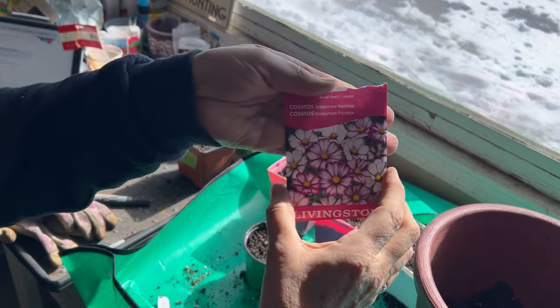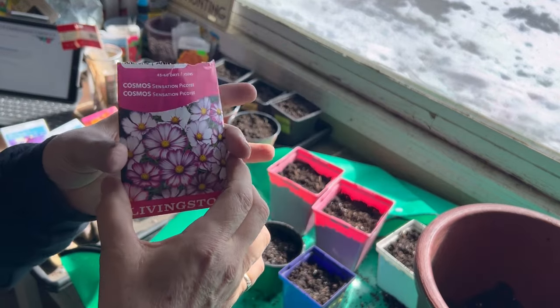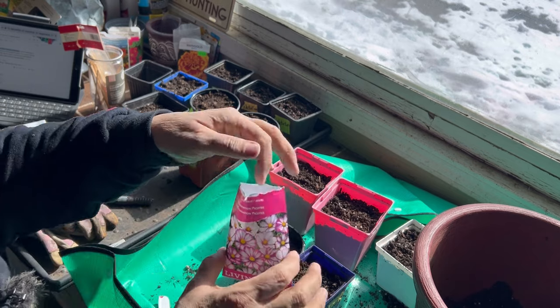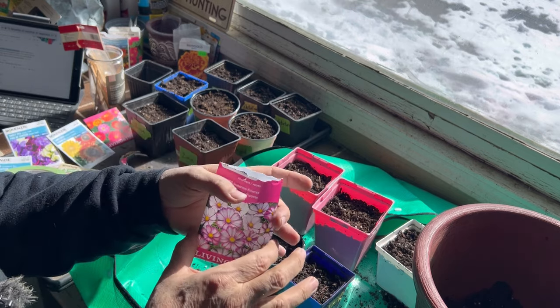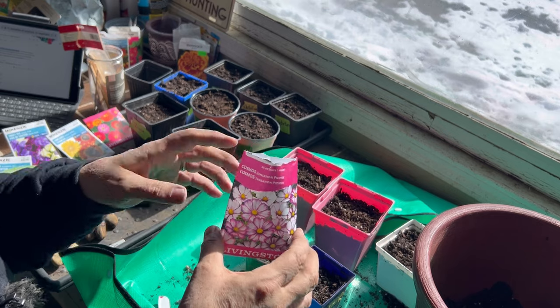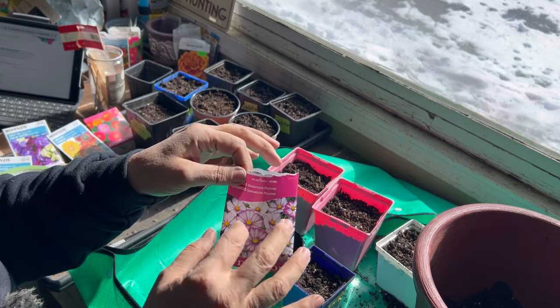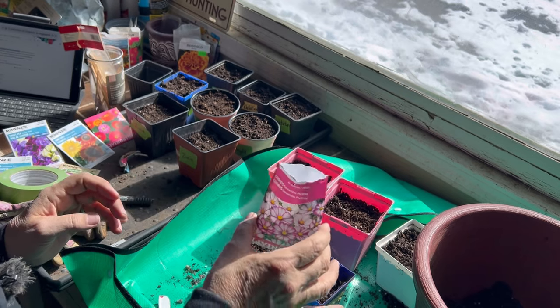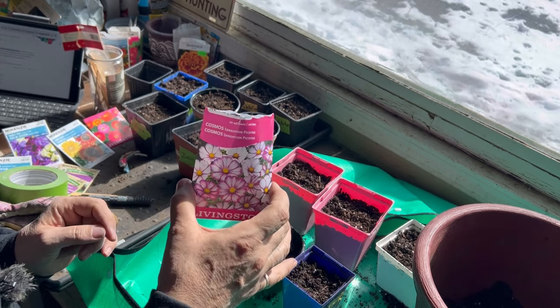The cosmos attract bees and other friendly pollinators. By planting cosmos amongst your vegetables, those pollinators will come in to check them out and then hopefully pay a visit to your blooming vegetables — such as tomatoes and squashes — and do their pollination work there as well. So these are great to have amongst your vegetables.